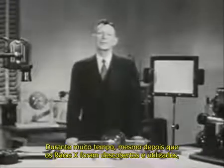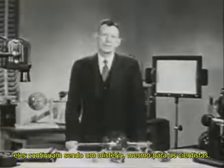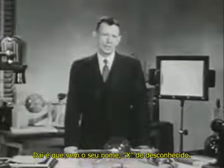In speaking of X-rays, it is a privilege to be able to present Dr. Coolidge himself. For a long time after X-rays were discovered and used, there remained a mystery even to the scientist. That is how they got their name — X for the unknown.